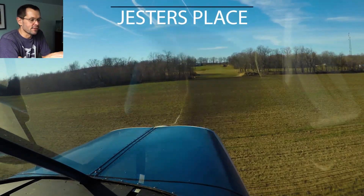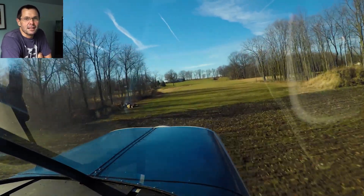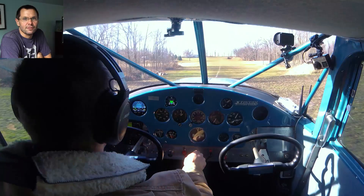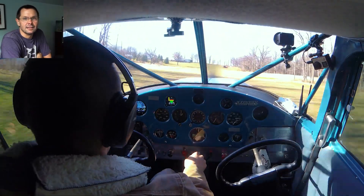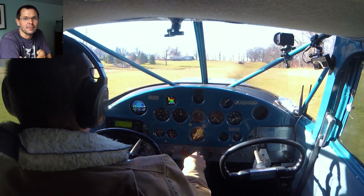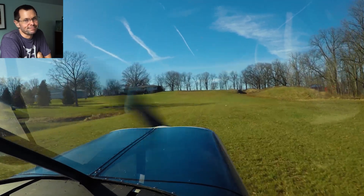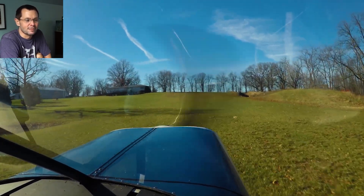Some guys get really creative here, like Jester who cut a notch in the trees. It still ends up being a one-way in, one-way out field. The hill on one side is 80 feet from top to bottom, and that elevation over the hill down across the 1,200-foot strip means you'd better go out downhill.